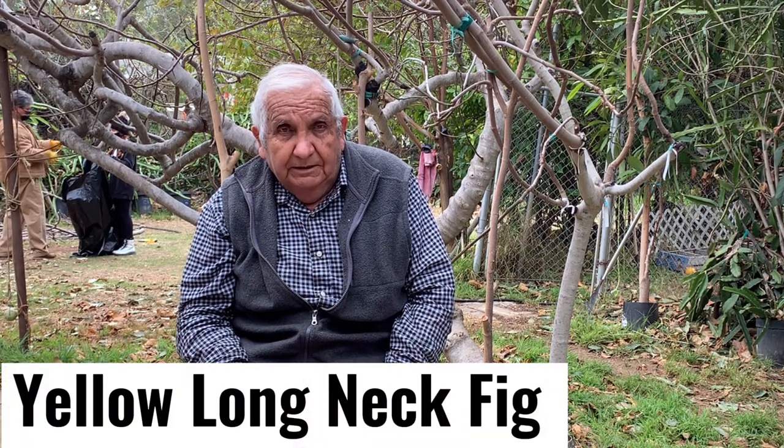Today we're going to be talking about the yellow long-necked fig. This fig has become very popular here in the United States. I've been growing this one for almost 20 years, and it was given to me by my friend Emery. This fig is very strong — it tolerates cold weather and hot weather very well, grows very strong, and produces a big fig. The figs are huge — almost, I would say, a quarter of a pound each.